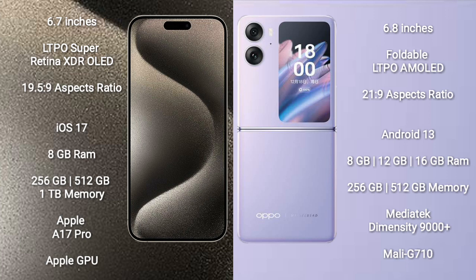iPhone 15 Pro Max comes with 8GB RAM, with 256GB, 512GB, and 1TB internal storage options, powered by the Apple A17 Pro processor and Apple Graphics GPU.